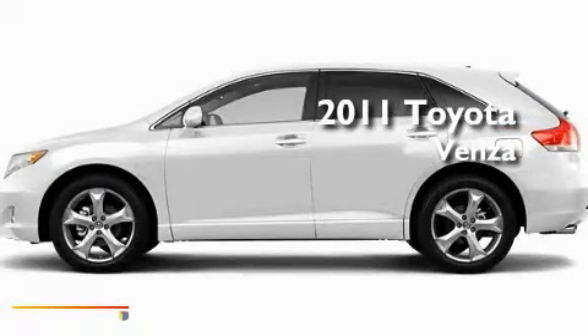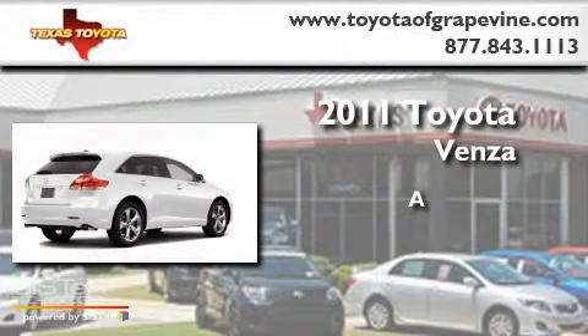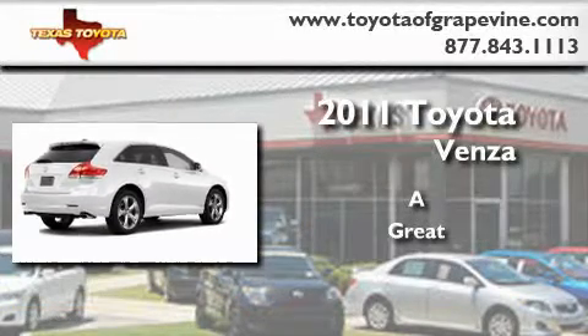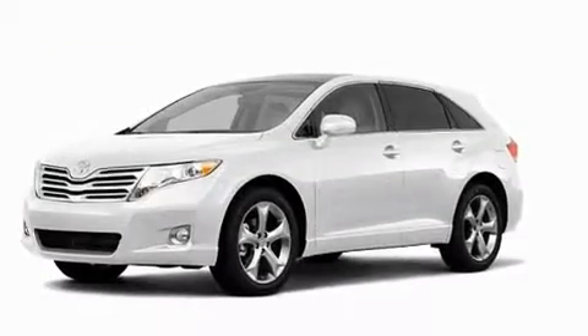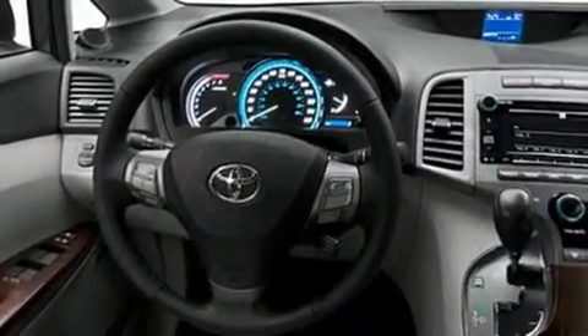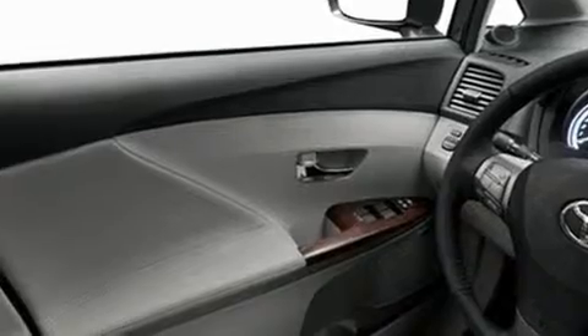This is a brand new 2011 Toyota Venza. Its top features include cruise control, a rear window defroster, a rear window wiper, a CD player, fog lamps, privacy glass, and a low tire pressure indicator.